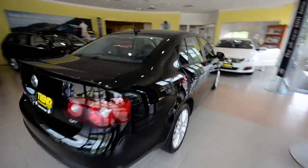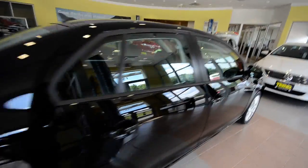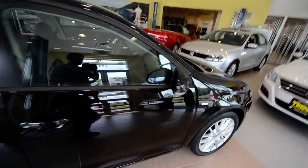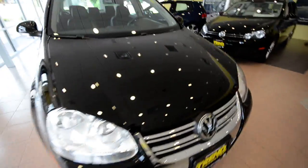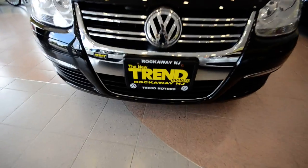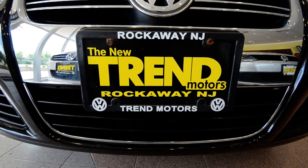So this is a 2008 Volkswagen Jetta Wolfsburg Edition, 2.0 liter turbocharged four-cylinder with only 10,000 miles on it. This car is only found at Trend Motors Volkswagen here in Rockaway, New Jersey — come check us out.